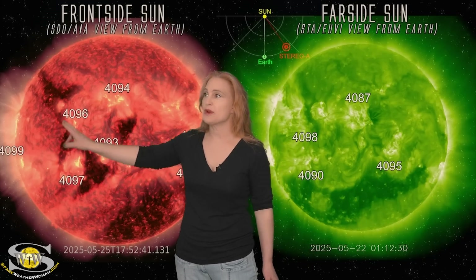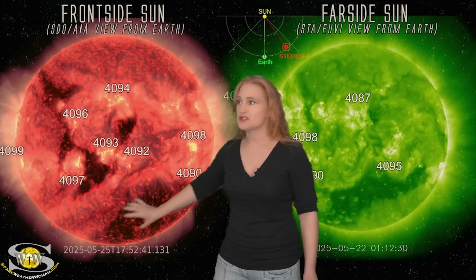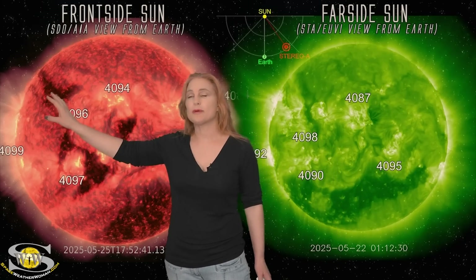For aurora photographers, we also have this coronal hole, and despite being much smaller than the last one, this one has the proper polarity to give us a bit of a storm. Expect we could bump up to minor storm conditions in the latter part of this week.